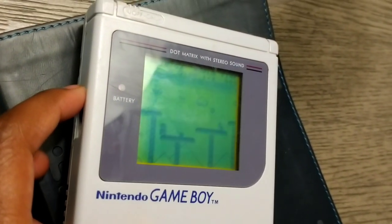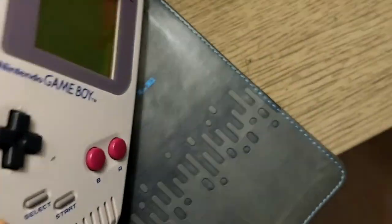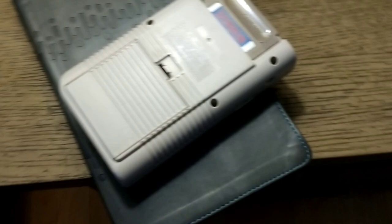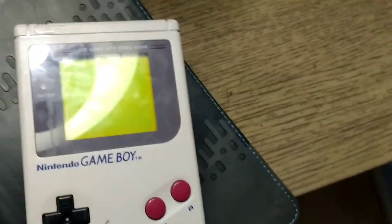There you go — it flickers sometimes. So you can't see in the dark, just like every Game Boy except for the Light, the Micro, and the SP, you know. Yeah, you can't see in the dark without a light.